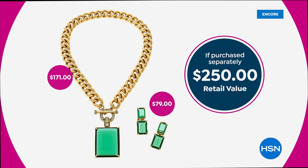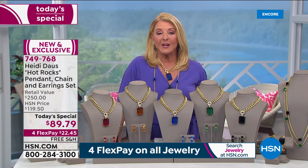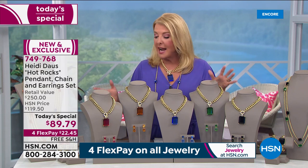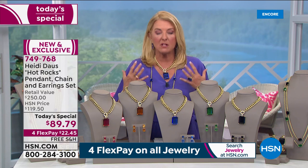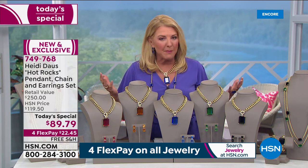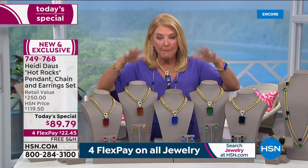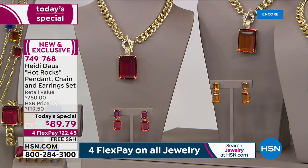Let me truly show you the value. $171 just for the necklace with the pendant, and then you add another $79 for these fabulous earrings to get a $250 value. Now, this is one day and one day only for the rest of the entire year. I asked Heidi earlier — this is the most amazing value she's ever put together — do you have anything else like this coming up this year? And she said, absolutely nothing else will be a better value than what you're seeing for this trio Today's Special.